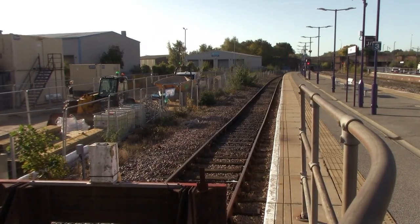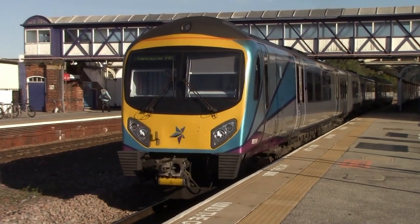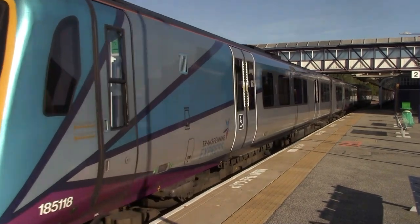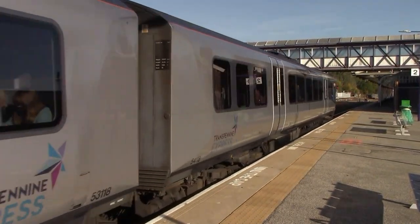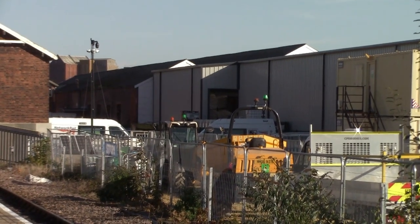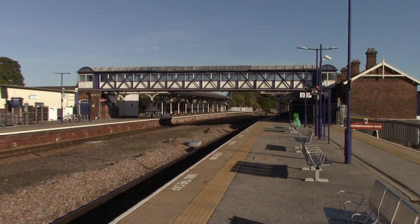Selby Railway Station has three platforms operated by TransPennine Express. One of those platforms is a bay platform - that's platform three - while platforms one and two are through platforms. The history of Selby Railway Station is extensive. The original Selby Railway Station, which I'm pointing at now, is a Network Rail depot. That station opened in 1834 by the Leeds and Selby Railway, but closed in 1840 and became a goods depot. The current station I'm standing at was opened in 1840 when the line was extended to Hull by the Hull and Selby Railway.